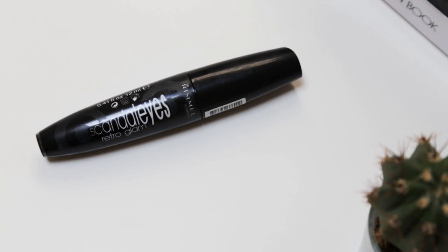Another repurchase is my old faithful Scandaleyes Retro Glam mascara. This is already dirty — I don't know what it is with me and mascaras, but I manage to make them look disgusting in two seconds flat. I get a lot of questions about which mascara I use on a daily basis and it's this one — really cheap, makes your lashes really long, not too thick, so it doesn't look like you're going out on a night out. I love it and it's probably my favourite mascara.